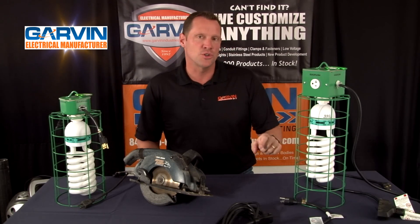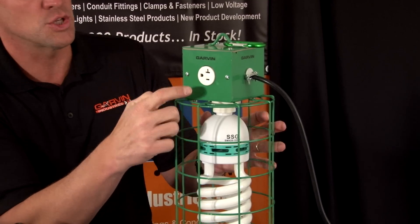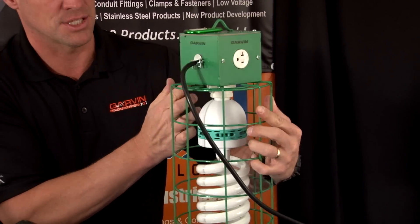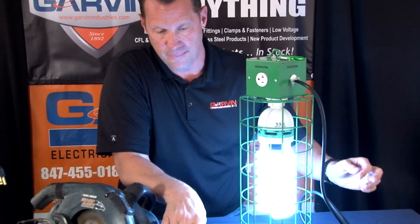Garvin Industries now manufactures not only the lightest and brightest temp lights, but also the most portable — offering power outlets on either side of the box. Plug it in and it broadcasts light to the work area.